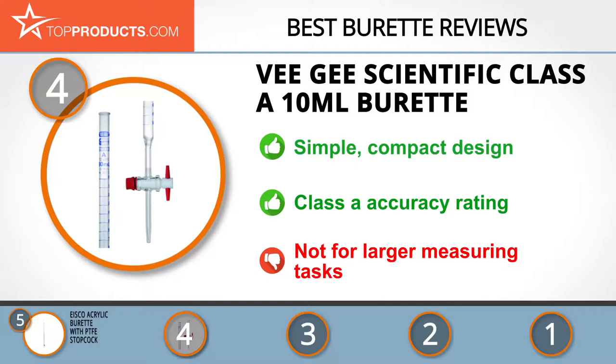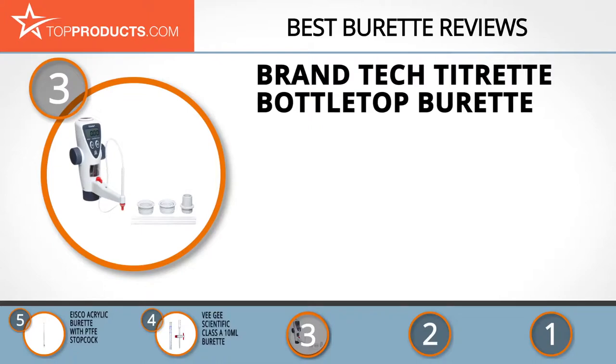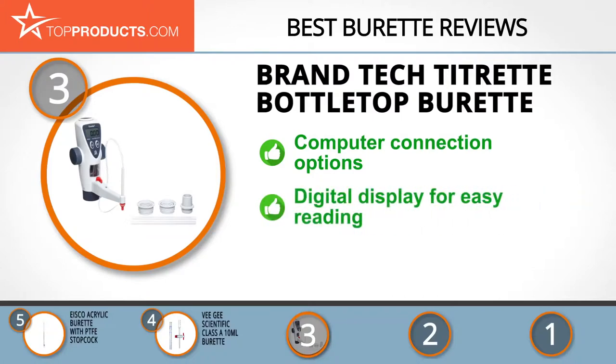The next product on our list was chosen because it is a great choice for people who are looking for a burette with lots of bells and whistles. At number three we have the Brand-Tech Titrette bottle top burette. Boasting a wide roster of goods dedicated to laboratory tests and other equipment, the Brand-Tech company pushes technology boundaries to produce great equipment.